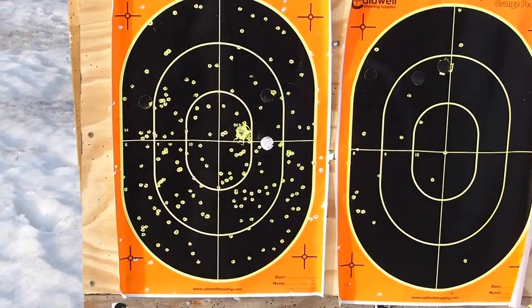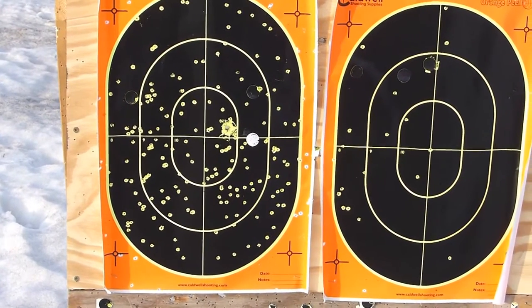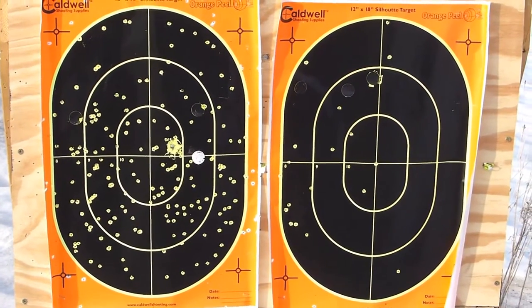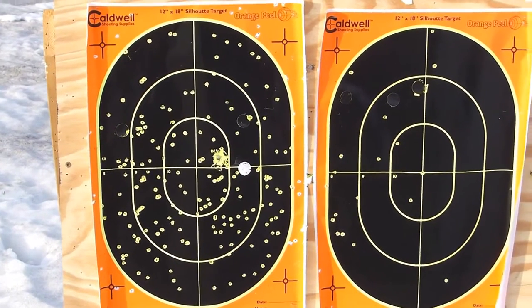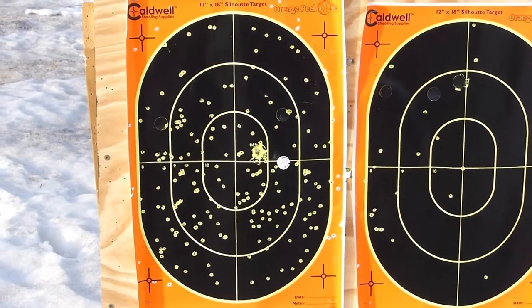I think there's no question Winchester's got a winner with this one. Not quite as good as tungsten — really doesn't compare with Federal Heavyweight Tungsten number seven, or even the Winchester tungsten loads. But for a lead load, that's number five lead — fabulous job.